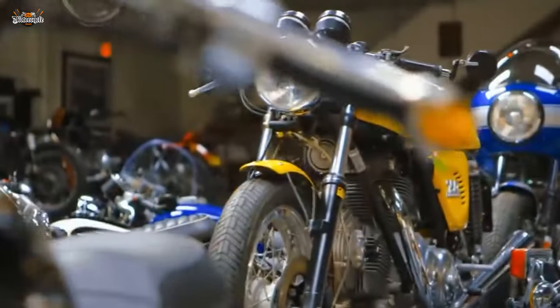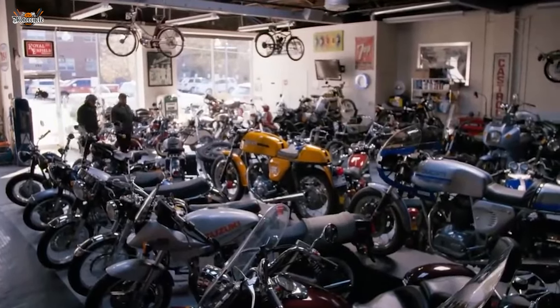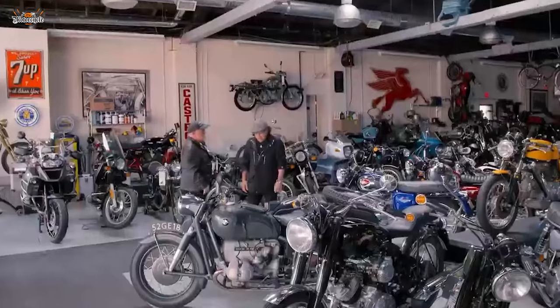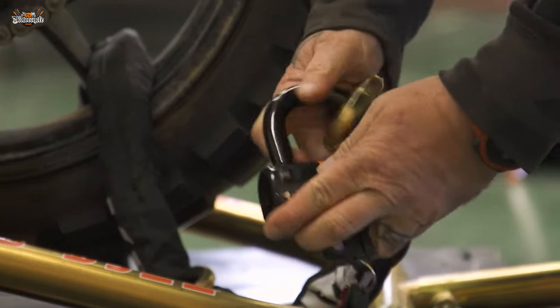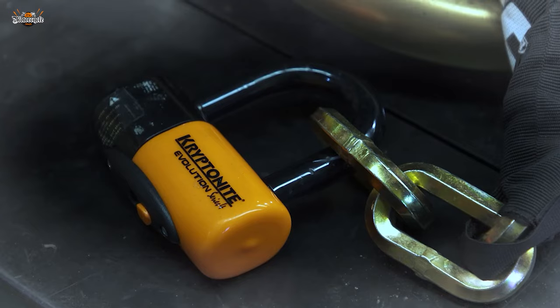Motorcycle theft is a serious concern for riders worldwide, with thieves constantly evolving their methods to bypass anti-theft systems. Understanding these techniques is crucial for riders to take proactive measures and protect their beloved motorcycles. We will explore some of the common techniques employed by motorcycle thieves, including lockpicking, key cloning, electronic hacking, hotwiring, and key decoding.